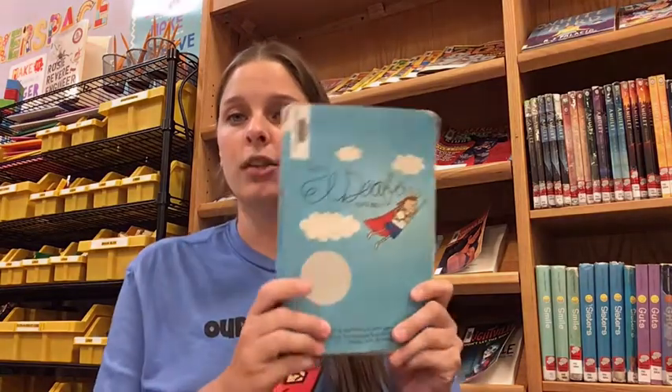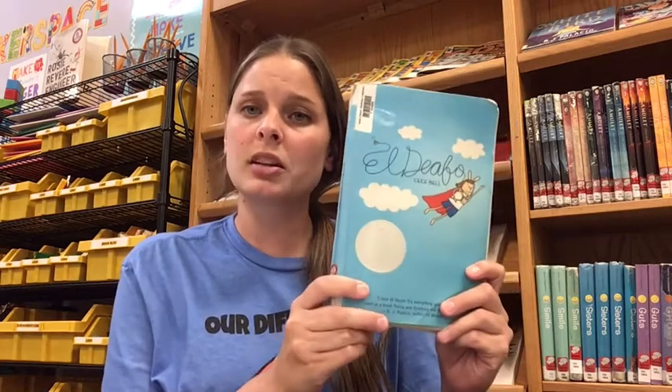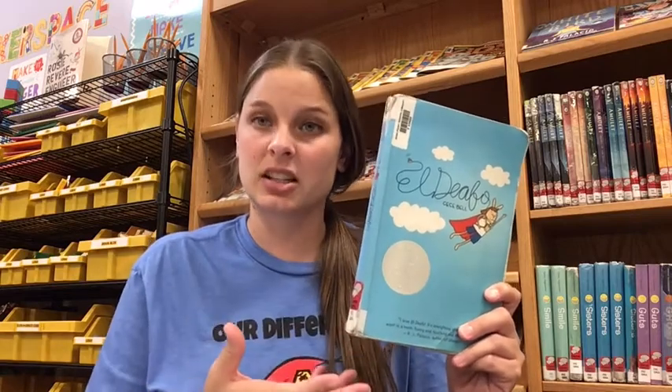So I'm sure you've heard that High Point School does something called the One School One Book, which means every classroom, every teacher, every student reads the same book during the year. And this year the book that we are all reading together is called El Deafo. It's about a girl who loses her hearing when she's four years old because of an illness that she had.